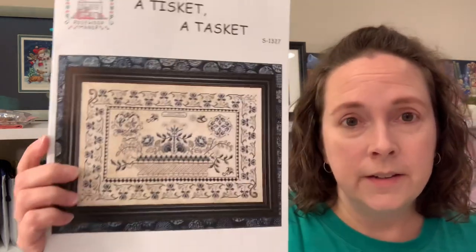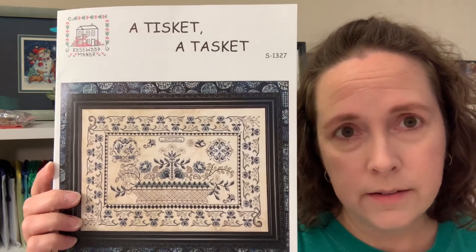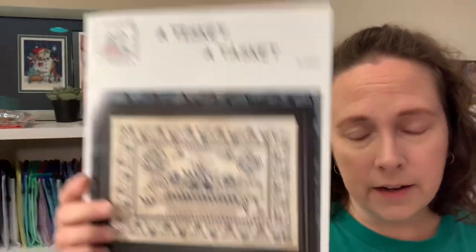The next one I pulled out after getting my page finish is another new start — another pattern from Needlework Galleria. It's from Rosewood Manor and it's called A Tisket, A Tasket. I got a start on this one, not a huge start, just a small one — I could barely say I've got it started, but a start is a start.